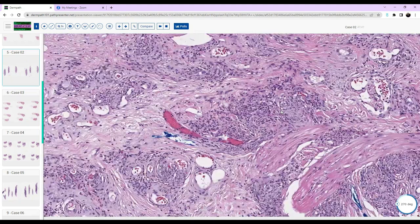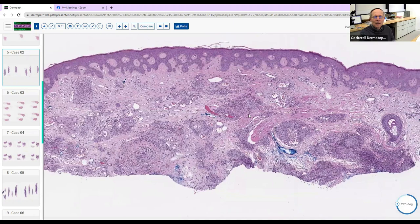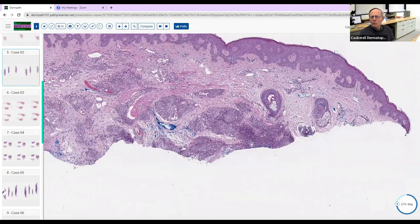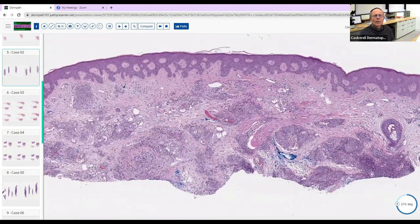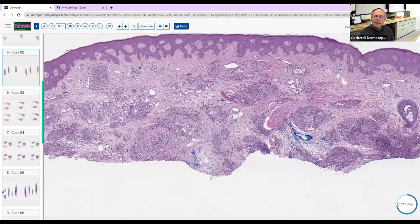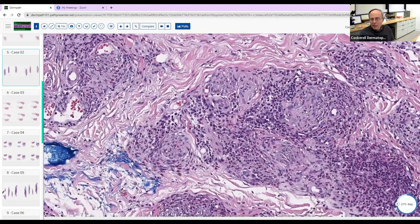Yes — granuloma faciale. Now going back to lower magnification, what part of the body are we on? Are we on the face? I don't think so — there are maybe a couple of sebaceous glands but not very many. So if it's not on the face, maybe it's near an extremity, and it has histologic features that look like granuloma faciale. What is the diagnosis?